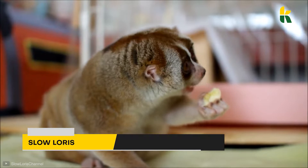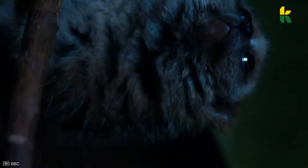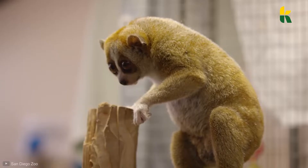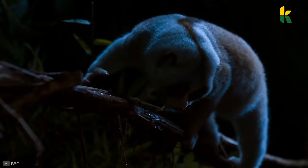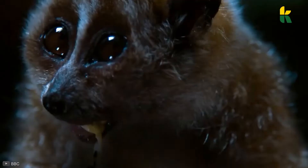That monkey species is actually called the Slow Loris. You might be thinking that the only thing strange about this monkey is how cute it really is, but they're actually poisonous. The Slow Loris can be found in Southeast Asia, from Bangladesh and India to the Philippines and China, and it's one of the few poisonous species of primates.